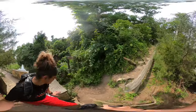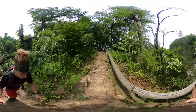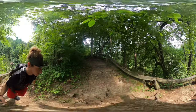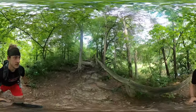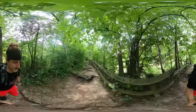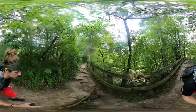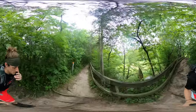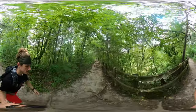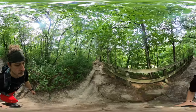Oh yeah, that's what I'm talking about. Pretty crazy trail, pretty cool rocks.